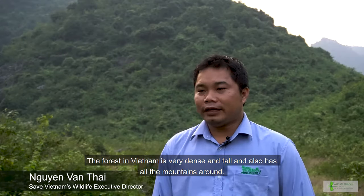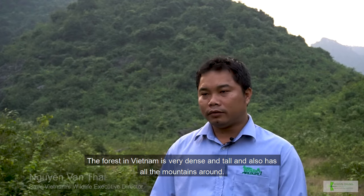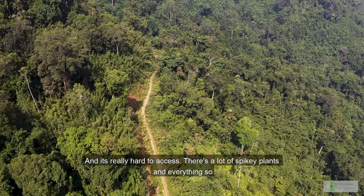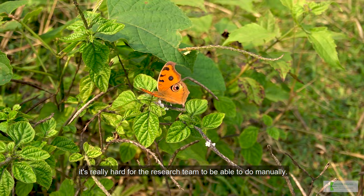The forest in Vietnam is very dense and tall, and there are mountains all around. It's really hard to access — a lot of spiky plants and everything. So it's really hard for the research team to be able to do manually.